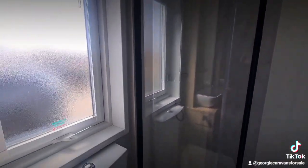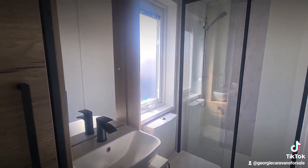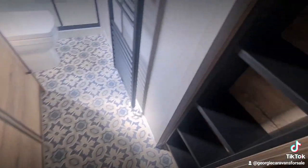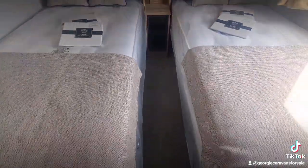On into the master en suite. Got the rainfall shower head and the graphite grey finish — really, really nice. It has been built to a very high spec guys and you can feel it in here.